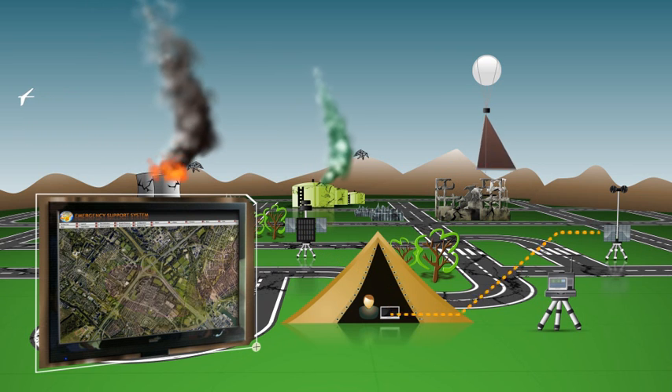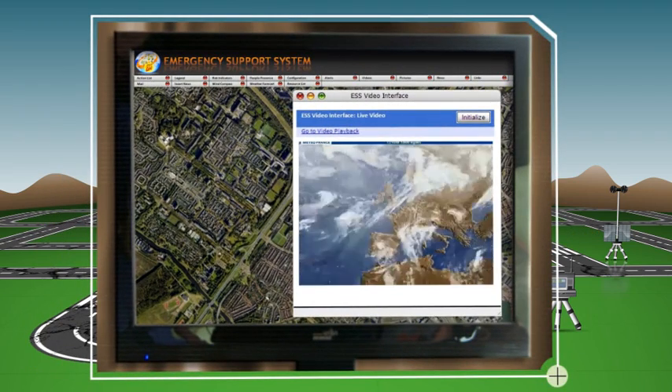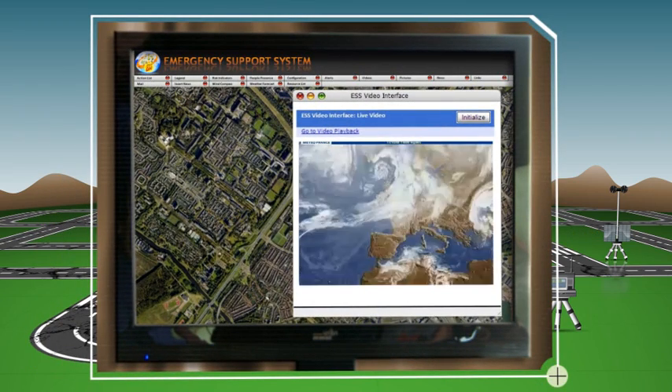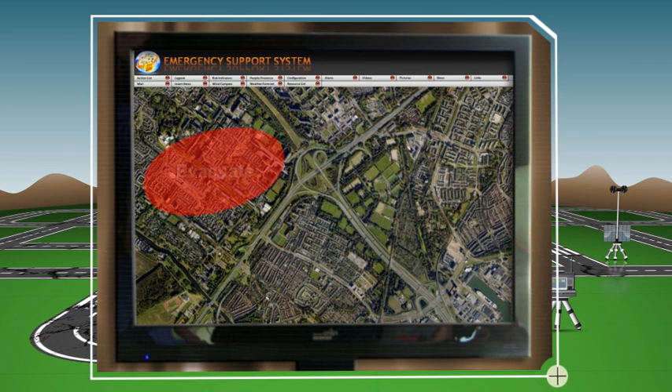The weather sensor displays a change in wind direction towards the city center. Meteorological forecasts from the web predict an imminent heat wave, causing the risk analysis application to call for an immediate evacuation. Simultaneously, the traffic analysis application displays the optimal evacuation route.